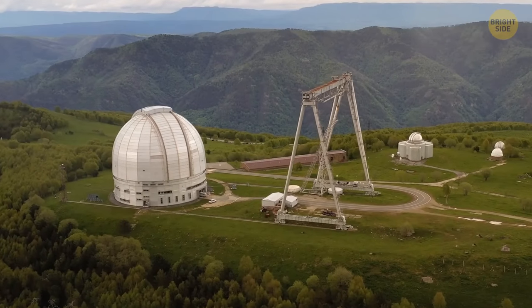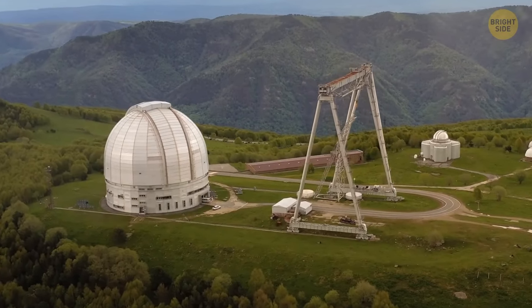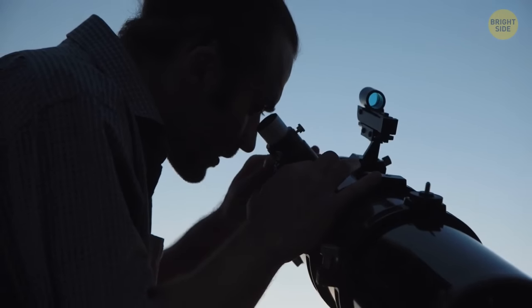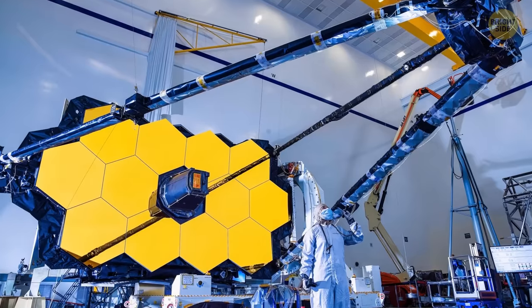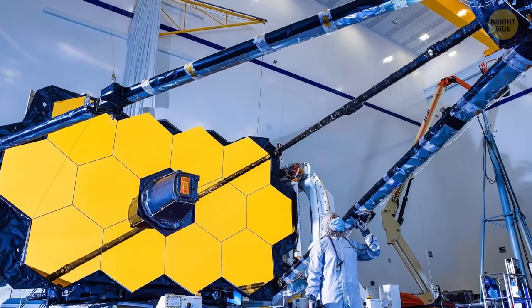Wow! The James Webb Telescope has been fully deployed! If you're interested in astronomy or space, you've got to be excited about the James Webb Space Telescope. Here's why. For starters, it's huge.